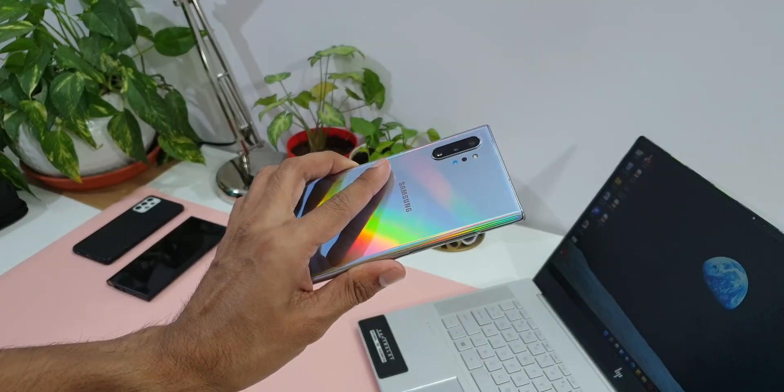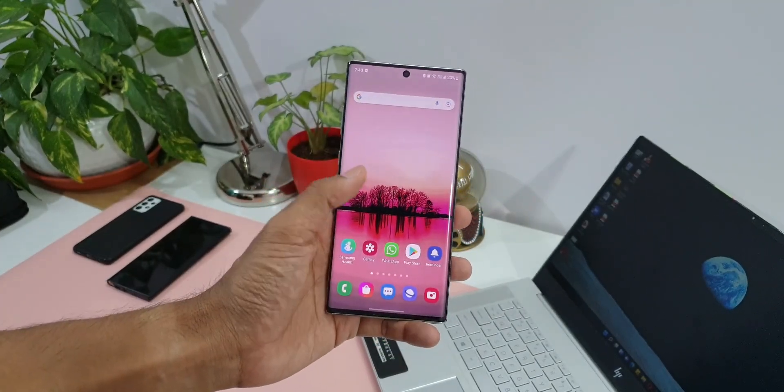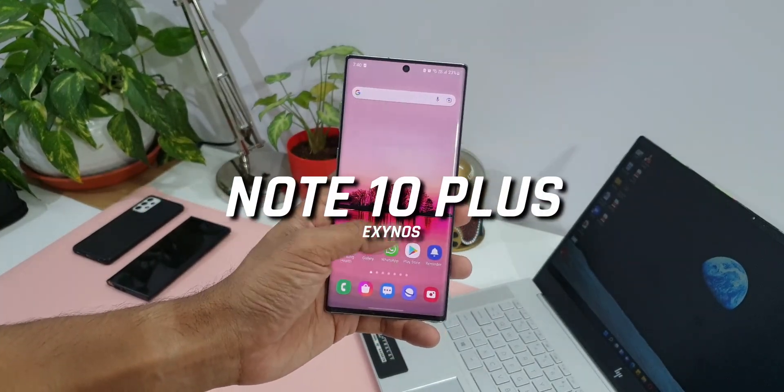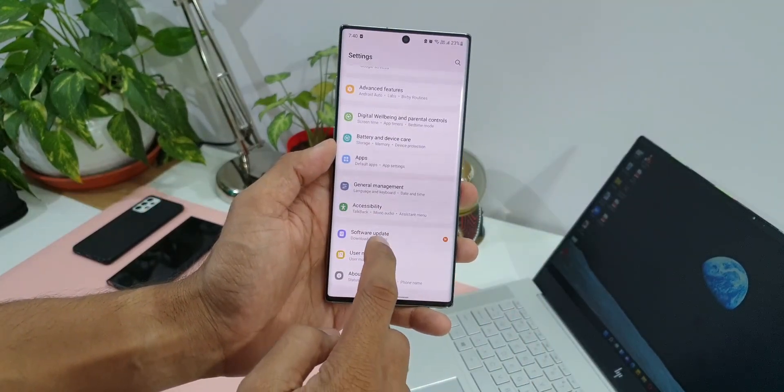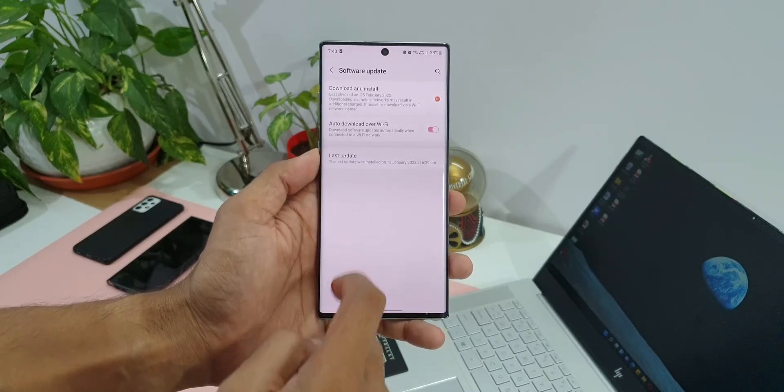What's up guys, welcome to Apex, thanks for tuning in. Here is an update for all the Galaxy Note 10 users out there. We have got an all new update on the Note 10 series — it's a security patch for February 2022.